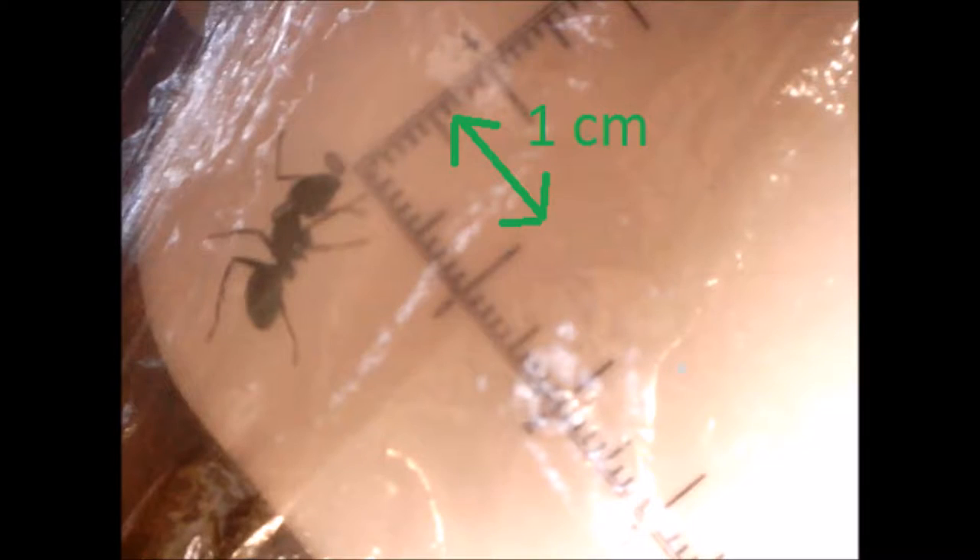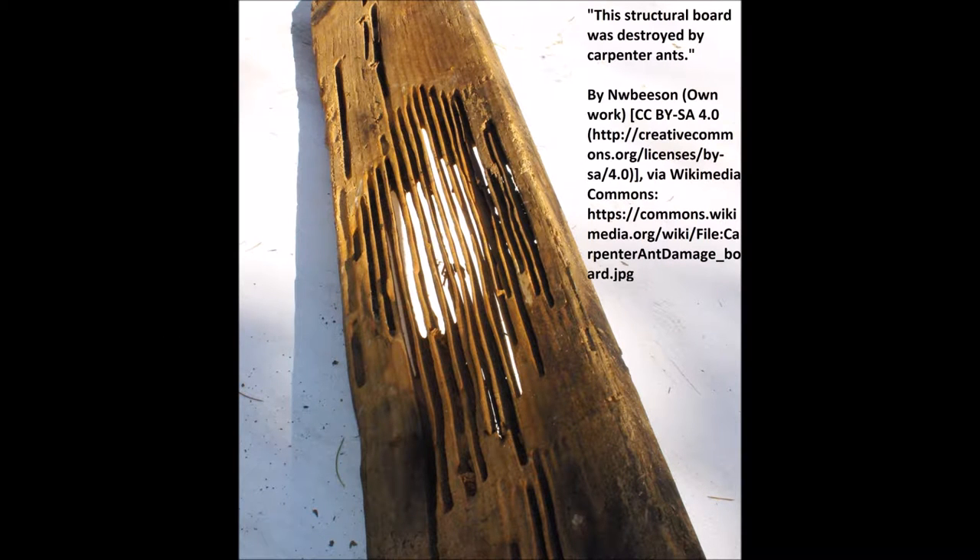Carpenter ants, Camponotus species, are large ants indigenous to many forested parts of the world. They build nests inside wood consisting of galleries chewed out with their mandibles, preferably in dead, damp wood. They do not consume the wood, however, unlike termites. Sometimes carpenter ants hollow out sections of trees. They also commonly infest wooden buildings and structures and are a widespread nuisance and major cause of structural damage. Carpenter ant species reside both outdoors and indoors in moist, decaying, or hollow wood, most commonly in forest environments.